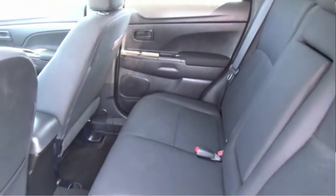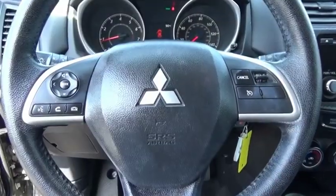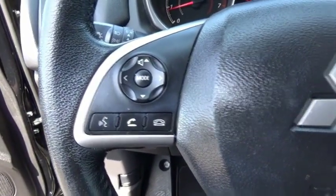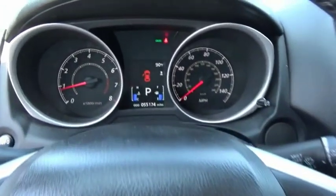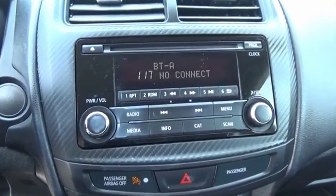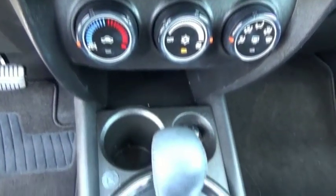The all-new Outlander Sport features a fuel-efficient engine paired to either a five-speed manual or a continuously variable transmission, and comfortable accommodations for five. Passengers will be treated to a refined ride in comfortable surroundings with a host of welcome features. If affordable style and reliability are what you're looking for, this vehicle couldn't be more perfect. Drive it today.